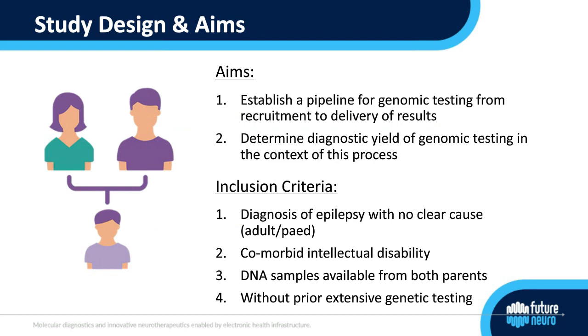Our project focuses on genomic testing using whole exome sequencing, and also some array CGH, in patients who have epilepsy and comorbid intellectual disability. Most patients offered whole exome sequencing in the neurological arena are pediatric, with a diagnostic yield of about 30%, but considerably less is known about diagnostic yield in adult epilepsy patients. The aim was to incorporate genomic testing into the epilepsy clinical care pathway, from recruitment right through to delivery of results, using both an in-house bioinformatics pipeline and Congenica's analysis platform.